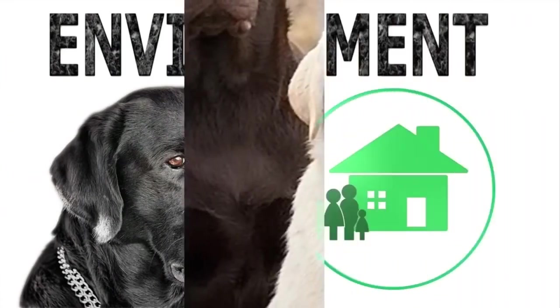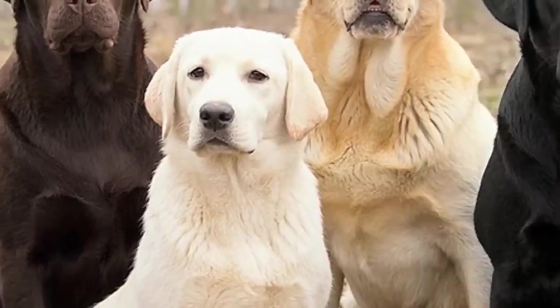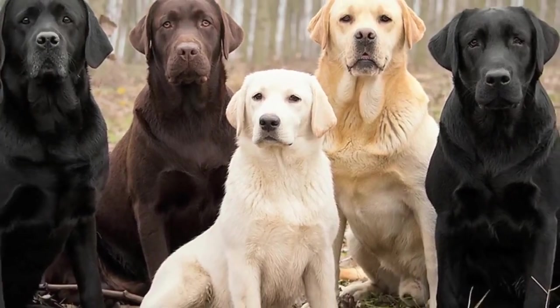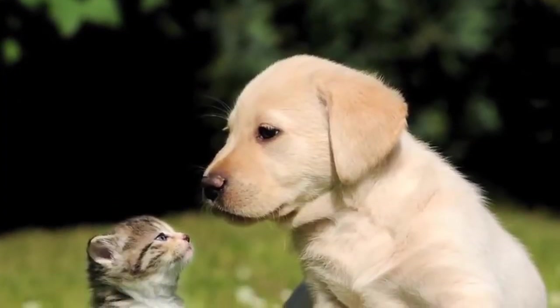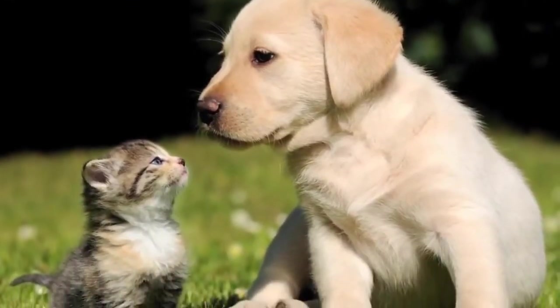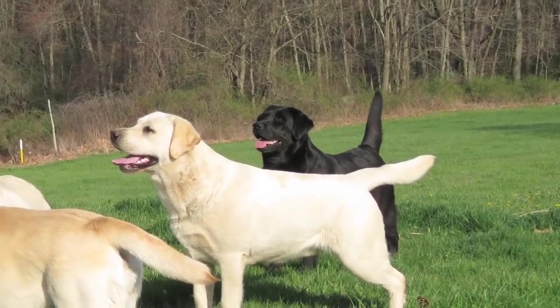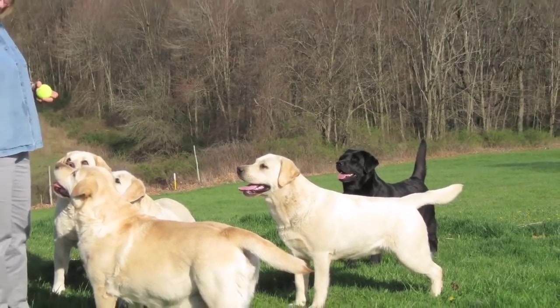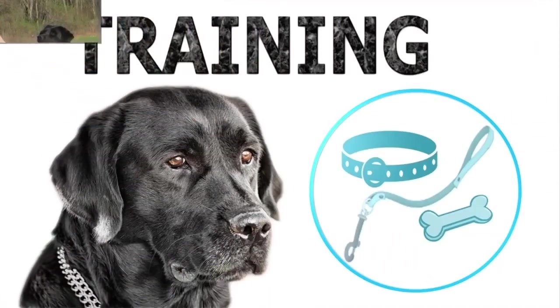Environment: The Labrador is a very friendly and outgoing breed, excellent for families — the main reason for its popularity as a pet. It gets along well with other animals, children, and even strangers, making it a little unsuitable as a guard dog. It loves to explore and, because of its trusting nature, is known to get lost easily if allowed to move alone in an unfenced area.